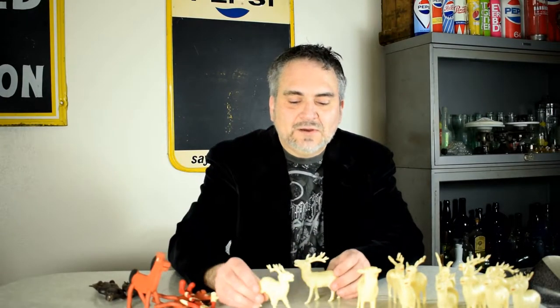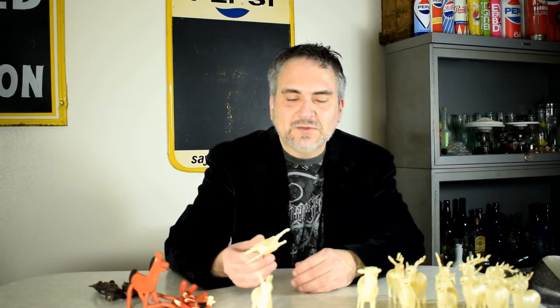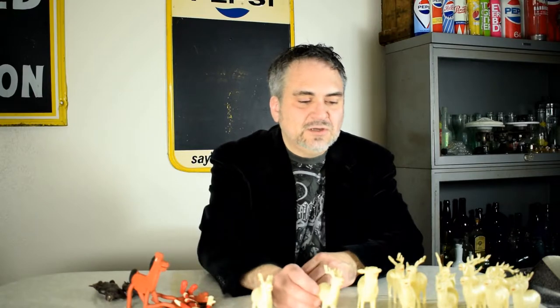Another item I run into constantly, especially around the holidays, are celluloid deer. Most people think they are plastic. They'll be marked Hong Kong or Japan. But they're celluloid — they make an odd noise when dropped on the table and are very light, just a few grams each. You can get them for five cents, a whole bag of them. I paid $1.30 for six of these the other day. I sold a bunch here for around $30, with about $1.50 to $2 invested. They come in various sizes — get used to knowing what they sound like and look like, and look for the markings.